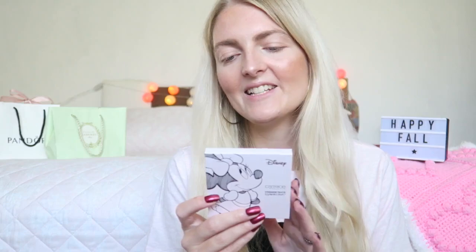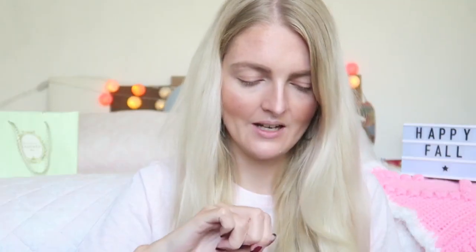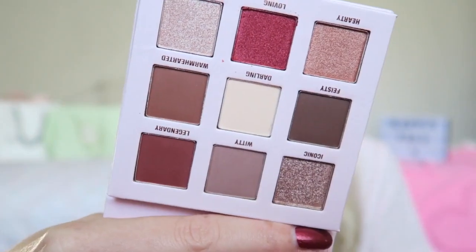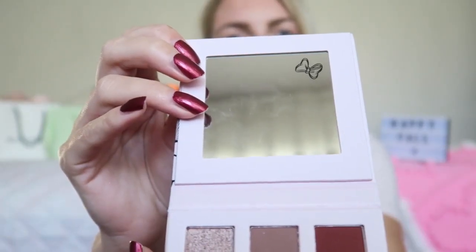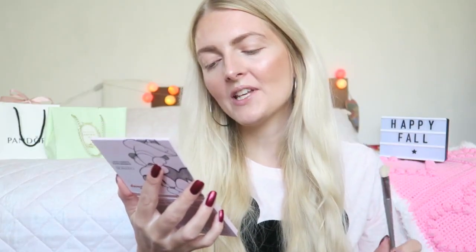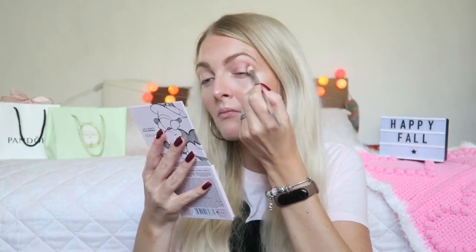Now I'm testing the Catrice mini eyeshadow palette — the Limited Edition Mini and Daisy Eyeshadow Palette, called C01 Mini Signature. Look how cute the packaging is! I'm removing the plastic first. The palette has really nice, wearable everyday shades and a big mirror too — a really lovely little palette. I'm going in first with 'Witty,' a really nice brown shade.